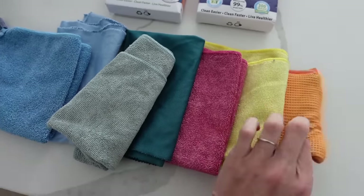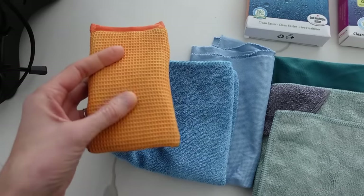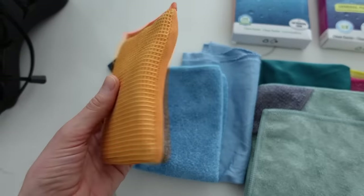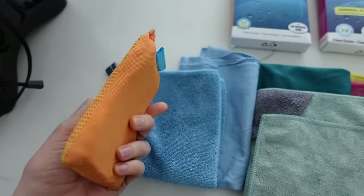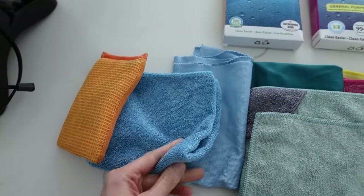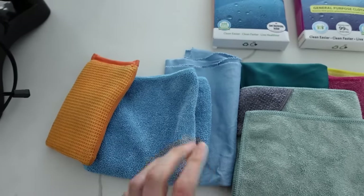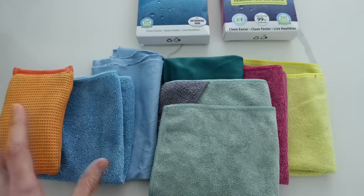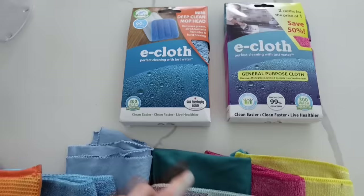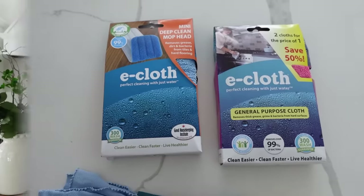There is also the window cleaning set — the diamondweave cloth has a rough side to scrub the window and a polishing side. I find that getting it halfway wet works best so it's not drenched. They also have a mop head which is great. If you've seen my older cleaning videos you've seen me use them — I really highly recommend them.